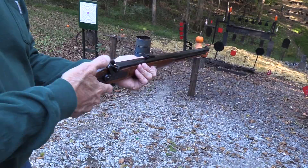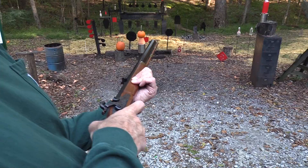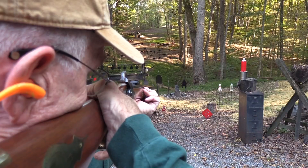Hawken rifle - 1970 these things came about and really got a lot of people interested in hunting again. There were early muzzle loading seasons as there are now, and I remember it well. I'm going to shoot that cinder block just for the heck of it.